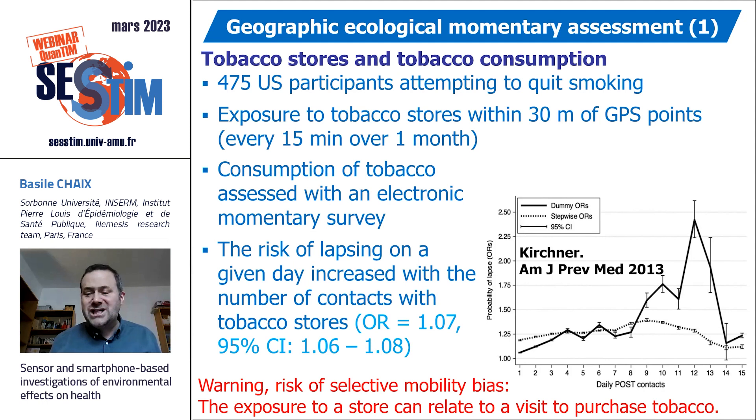Geographic ecological momentary assessment studies combine GPS receivers with smartphones. In one study, 475 US participants attempting to quit smoking were tracked. Exposure to tobacco stores was measured within 40 meters of each GPS point, collected every 15 minutes over a month. Participants indicated daily via electronic survey whether they had relapsed and smoked a cigarette. It was found that the risk of lapsing was increased with the number of contacts with tobacco stores on that day.